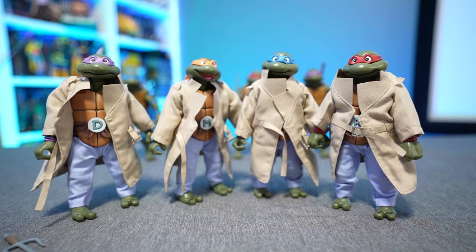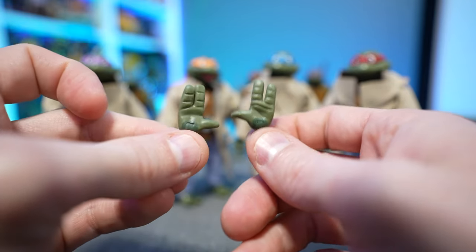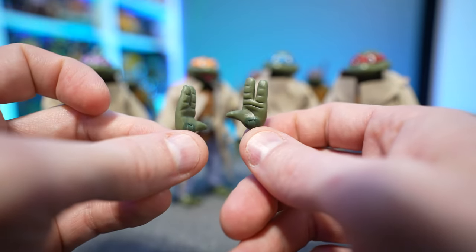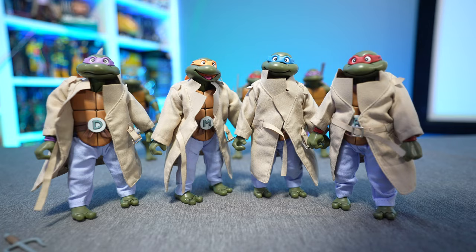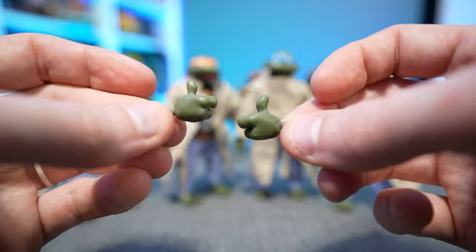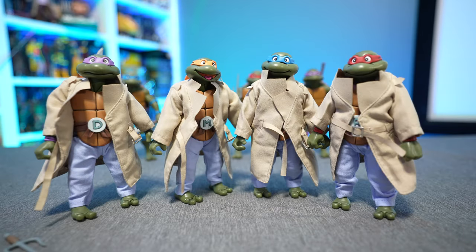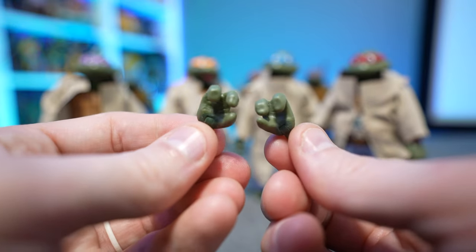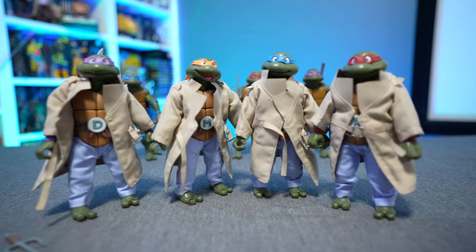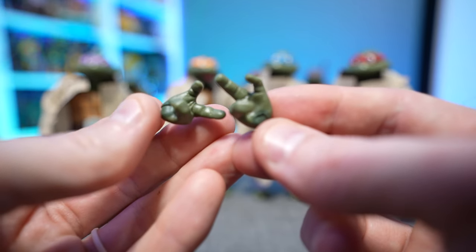First and foremost there's a ton of hands — eight extra pairs in total. Four of those pairs are identical open palms, so all four turtles can effectively have the same open palms. Two other sets are also identical — these are the thumbs-up hands. That makes six total, and you're also going to have open palms that are good for holding the sai for Raphael, and another variation of open palm hands also great for holding the sai.